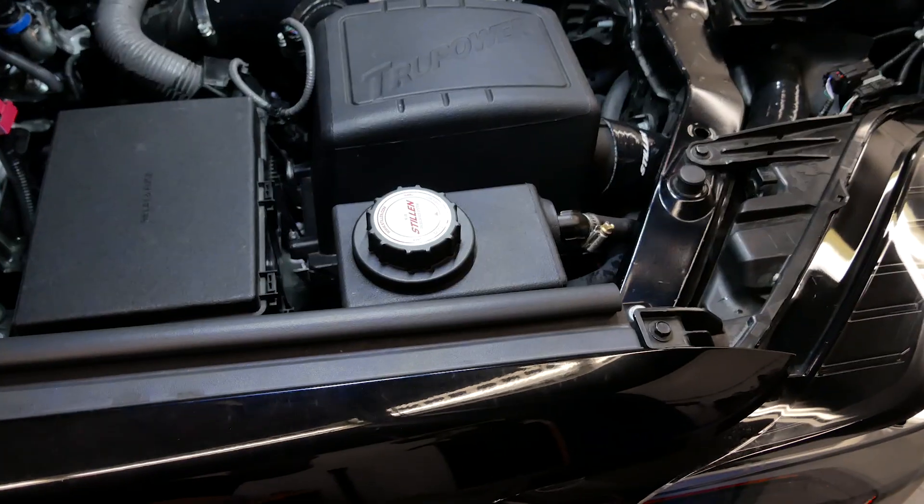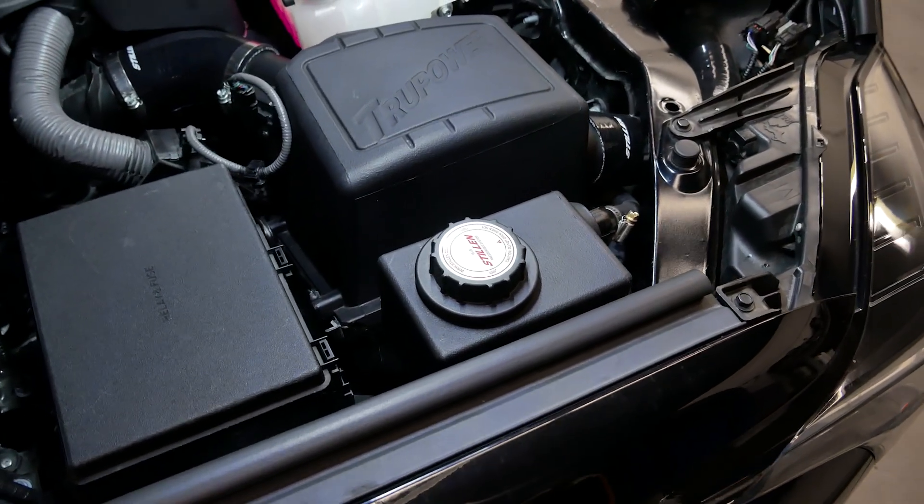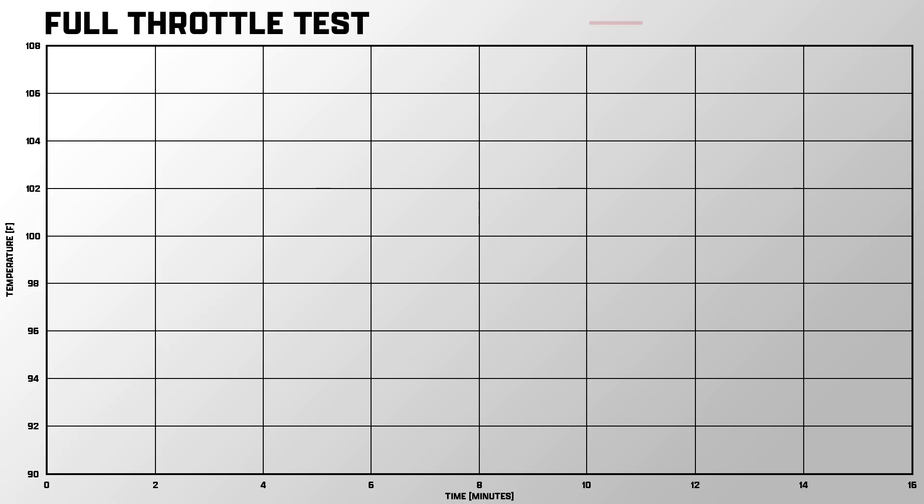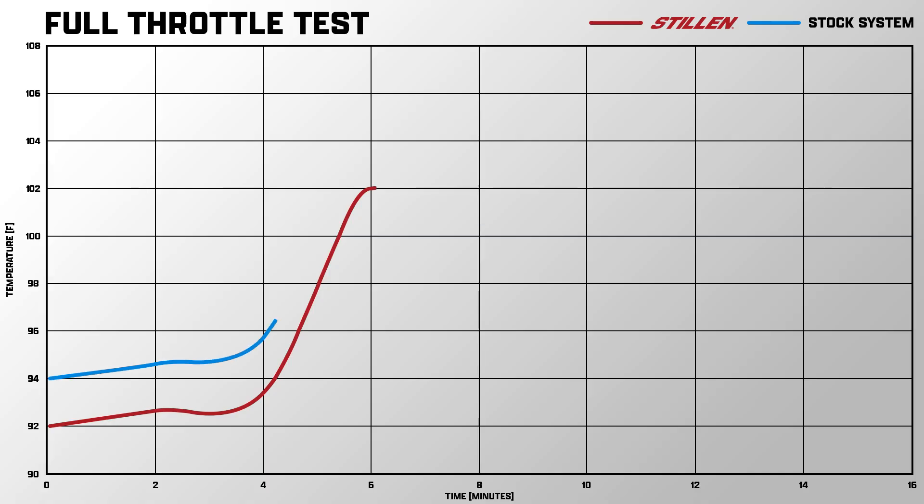Immediately we saw that the Stillen intercooler system was running a few degrees lower than the OEM intercooler system — only about three degrees or so, which isn't a huge difference. When we did the wide open throttle pull is really when we saw the biggest gains. They actually saw a similar increase in temperature in both configurations: the Stillen intercooler reservoir system went from an operating temperature of 92°F to 102°F after a wide open throttle pull — a 10-degree increase — and the OEM system went from 94°F to 104°F, also a 10-degree increase.